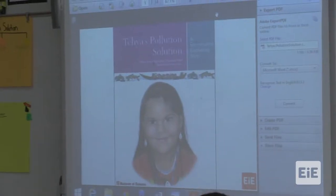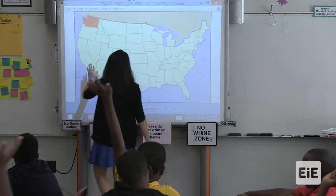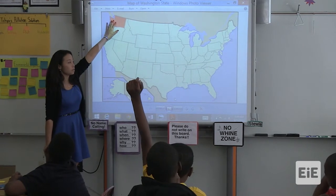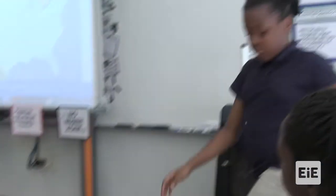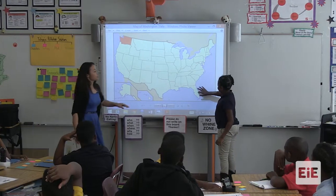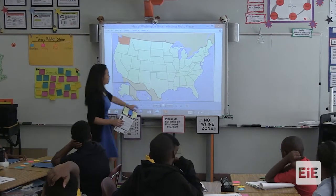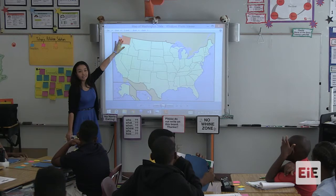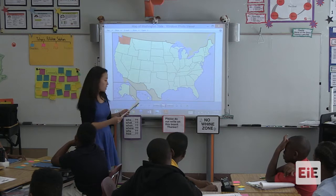Today's storybook is called Taya's Pollution Solution. This is going to take place in Washington state. If we look here on our map of North America — the United States — Washington state is over here. Who can come up and tell me where we're located in Florida? Take a look at where she's pointing. That is Florida. We are located all the way down here, and Taya's story takes place up in Washington state.